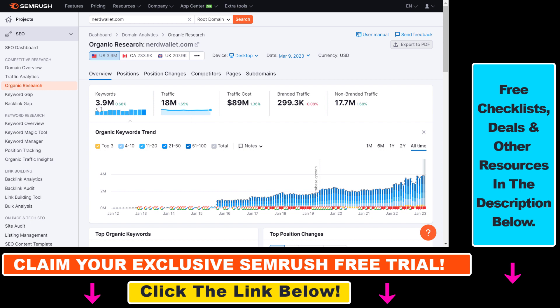You can also see that they are ranking for more than 3.9 million keywords, and the estimated value of this organic traffic is more than 89 million USD. This value is usually calculated using the CPC of the keywords they are ranking for. You can also get an overview of the branded versus non-branded traffic share from this organic traffic.